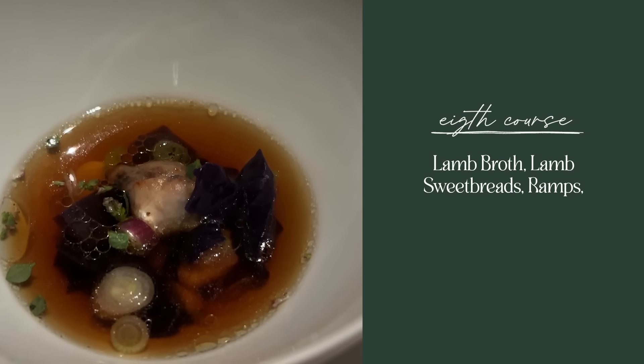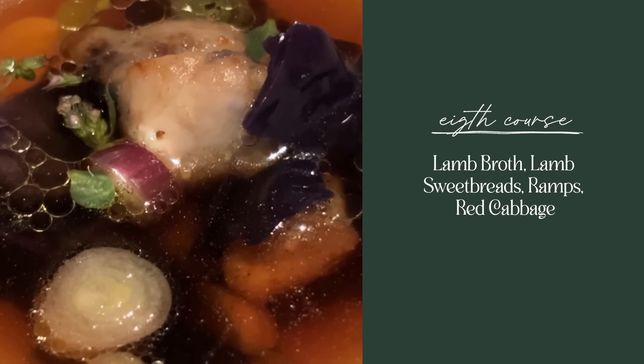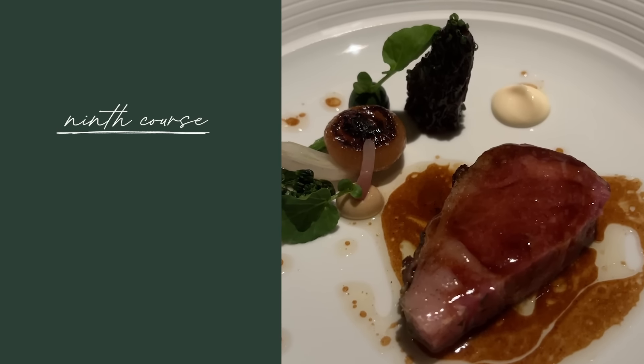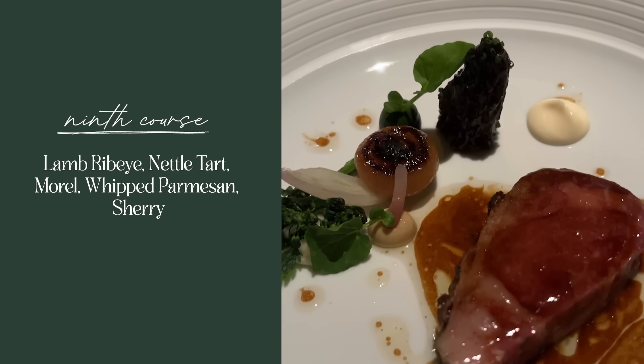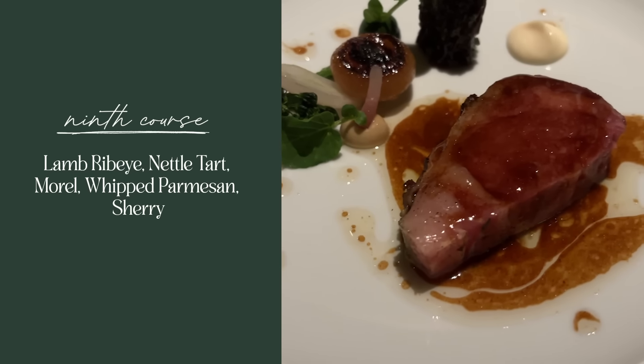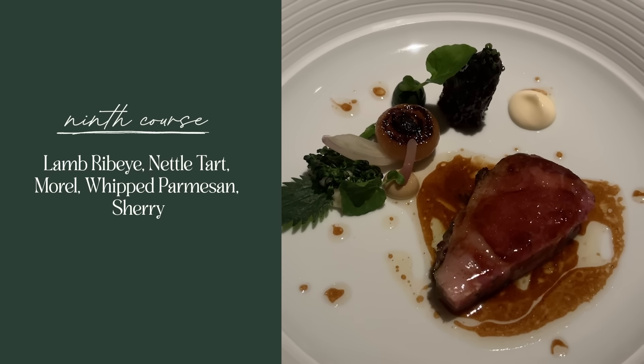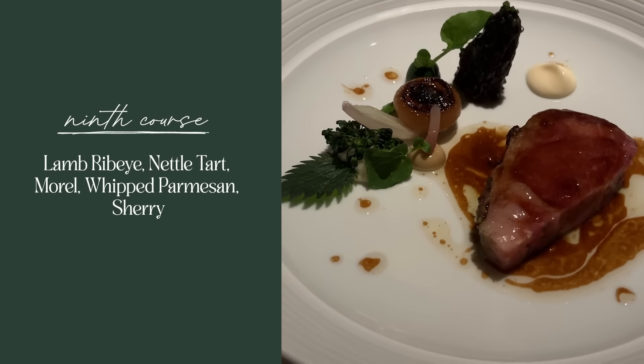First they brought out a lamb broth which had lamb sweetbreads in it, ramps, and red cabbage. And then they brought out the lamb ribeye, which was dry-aged with salt and thyme and it had so many parts to it. There was a brown butter lamb jus, stinging nettle and stinging nettle purée, broccolini, and a stuffed morel. I asked them what it was stuffed with — it was stuffed with more morel and chicken.